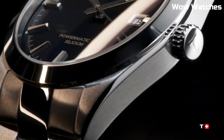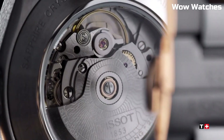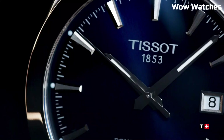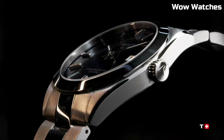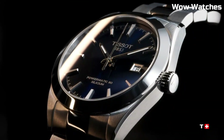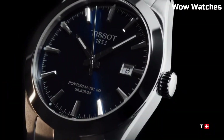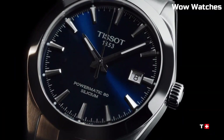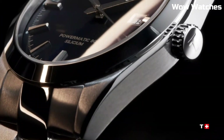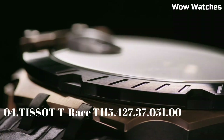Water-resistant and versatile, it's suitable for any occasion. Dial window material: Sapphire Crystal. Display type: Analog. Clasp: Hook Buckle. Case material and diameter: 40mm. Case thickness: 9.4mm. Band material: Stainless Steel.